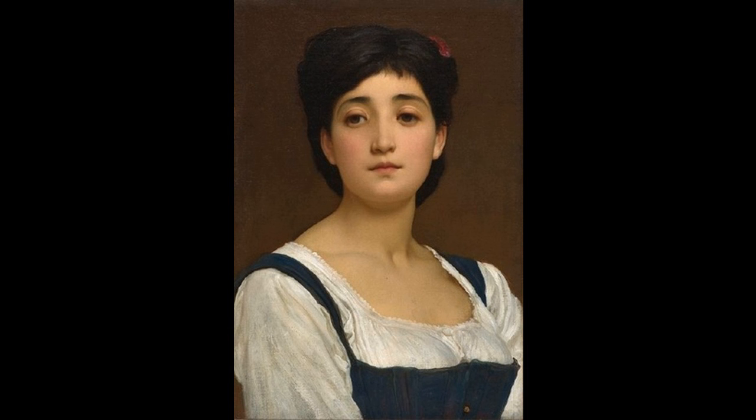Teresina presents an idealized beauty. Leighton uses the plain brown background, simple blue dress and white blouse, to set off the model's creamy skin and the warm glow of her cheeks and lips. The work is beautifully painted with barely visible brush strokes. Leighton's artistry is most apparent around the edges of the face, which meld softly into the girl's hair.